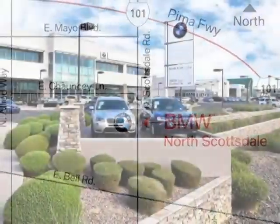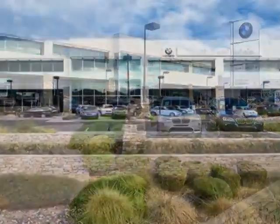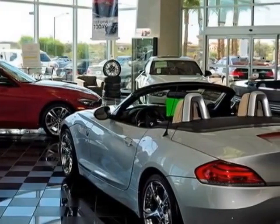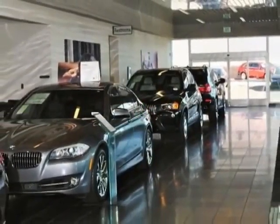This X5 boasts a 3.0 liter engine and has an 8-speed Steptronic transmission. Additional options for this vehicle include alpine white, third row seat, black Dakota leather upholstery, luxury line, and the premium package.